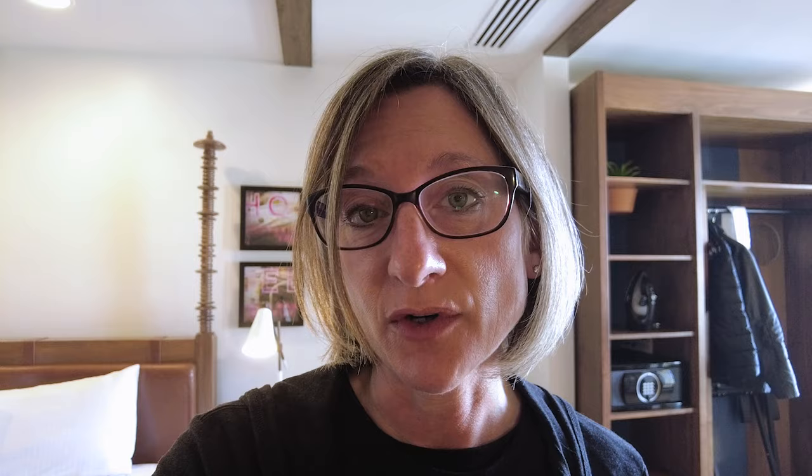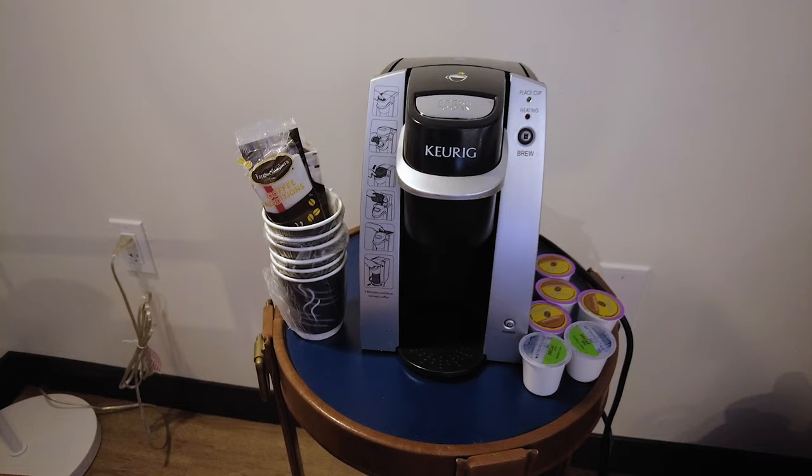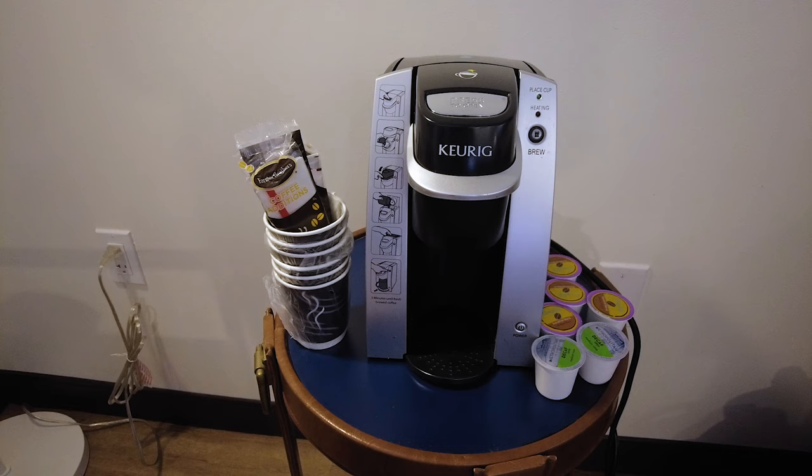One of the things I was really excited about, aside from the refrigerator, is that they offer an in-room coffee maker. Now, you do have to call for it, but it is a Keurig and they give you little K-cups. I think that's a nice touch.